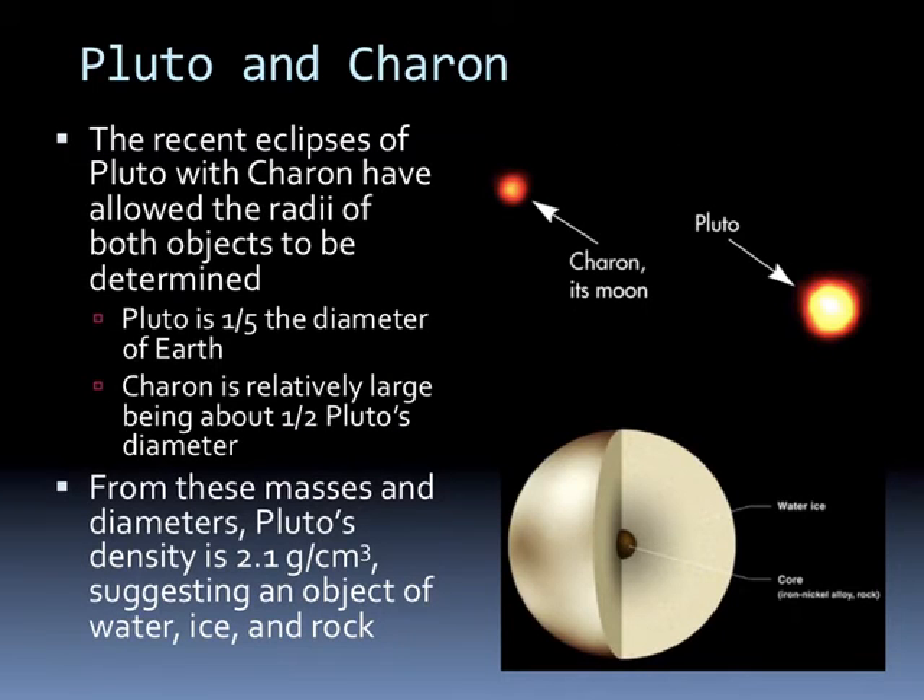The recent eclipses of Pluto with Charon have allowed the radii of both objects to be determined. Pluto is a fifth the diameter of Earth, and Charon is about half of Pluto's diameter. From the masses and diameters, Pluto's density is 2.1 grams per cubic centimeter, suggesting an object of water, ice, and rock.